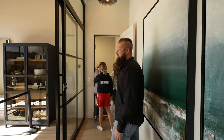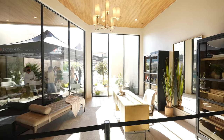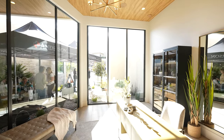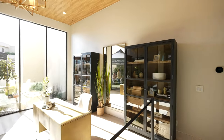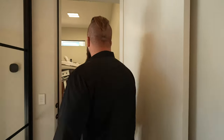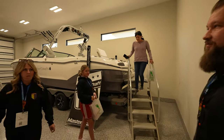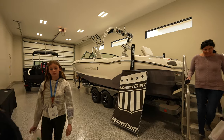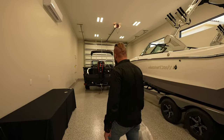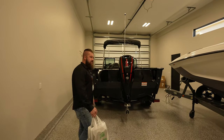This is a sweet office — a ridiculous amount of light. And there's the double RV bay. You'd park in here if you didn't have two Mastercraft boats.